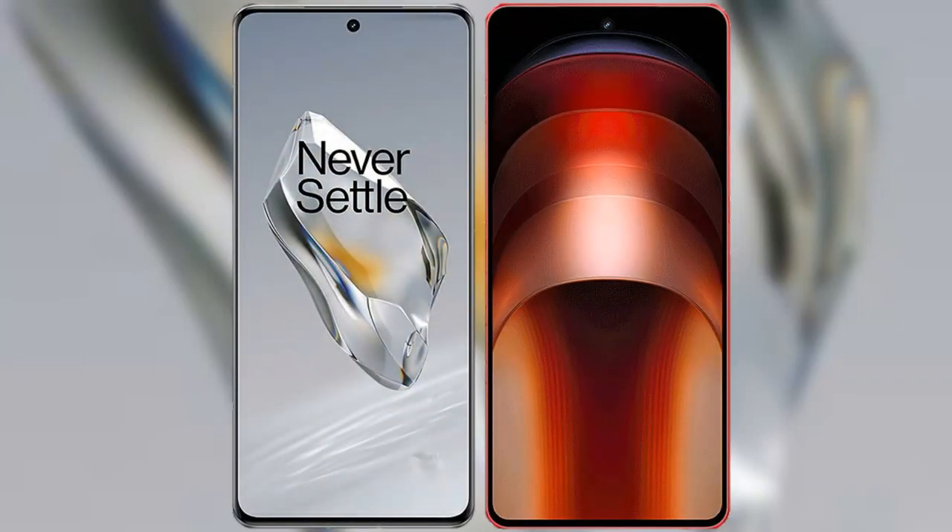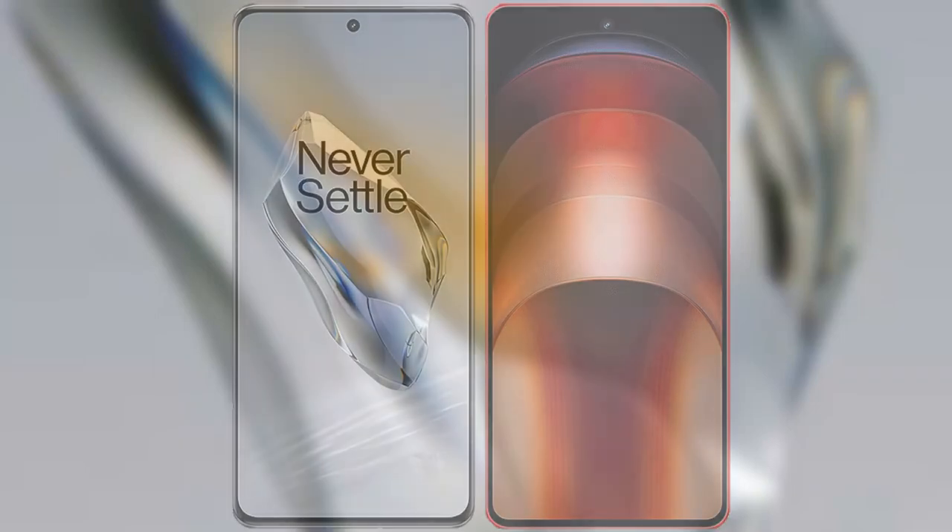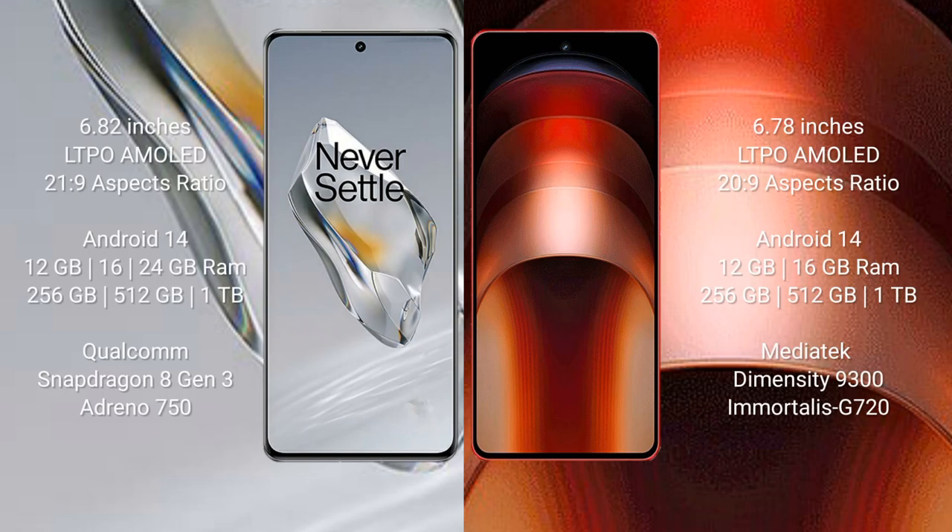I will compare the new OnePlus 12 with the Vivo iQOO Neo 9 Pro. The OnePlus 12 comes with a 6.82-inch LTPO AMOLED display and a 21:9 aspect ratio. The Vivo iQOO Neo 9 Pro comes with a 6.78-inch LTPO AMOLED display and a 20:9 aspect ratio.